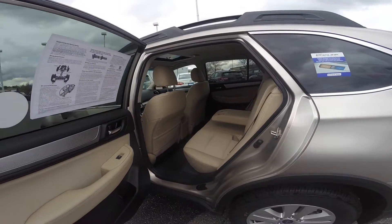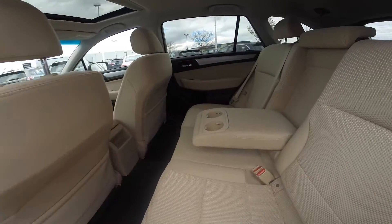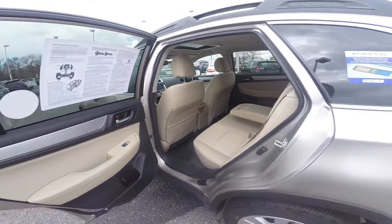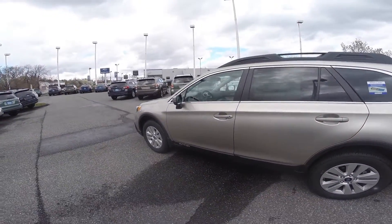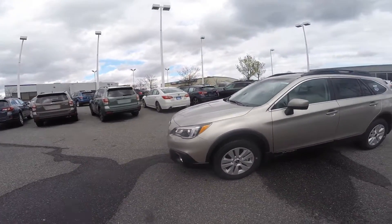Here's a closer look at your passenger compartment, which includes bottle holders in your door well and two center cup holders. This specific interior color is the ivory cloth.